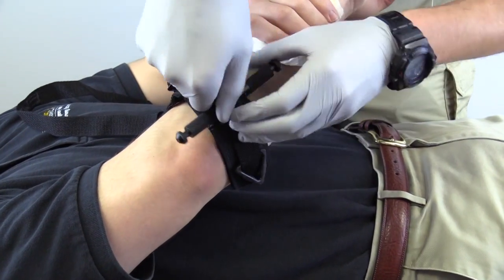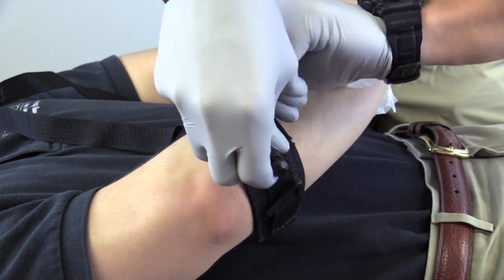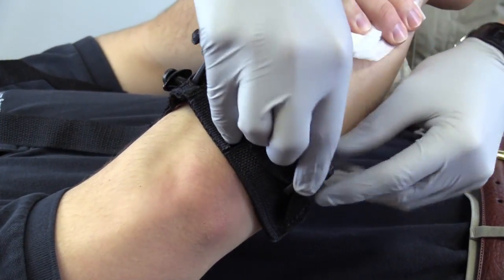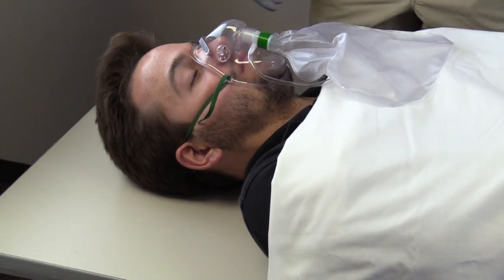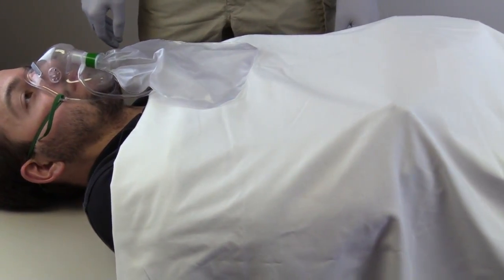After bleeding is controlled, the patient should be treated for shock. The patient should be placed in a supine position and covered with a warm blanket to preserve heat. The patient should also be placed on high concentration oxygen. This patient should be considered for high priority or emergent transport to the nearest appropriate hospital.